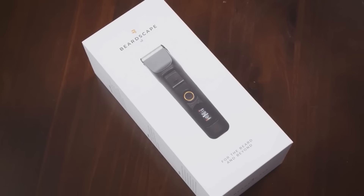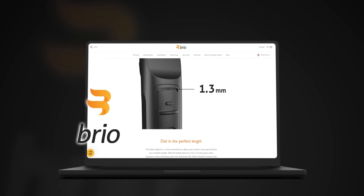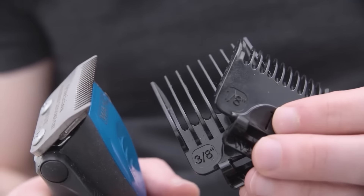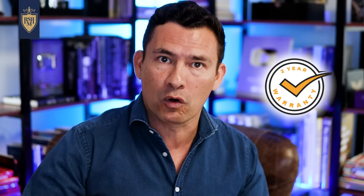Gents, if you're in the market for a beard trimmer, you need to check out Brio's Beardscape V2. Brio is the sponsor of today's video, but I've talked about them for years because I love the quality these guys manufacture. Over the years, I've looked at a lot of different trimmers. When it comes to a body and beard trimmer, the Beardscape V2 is quite possibly the best on the market, and Brio backs it up with a two-year worry-free warranty.